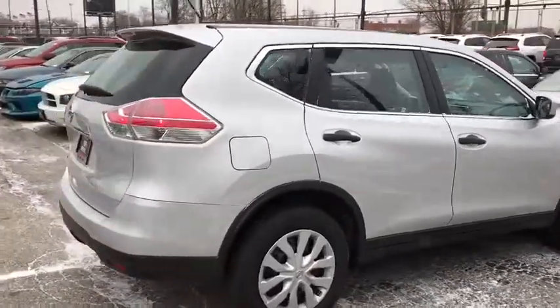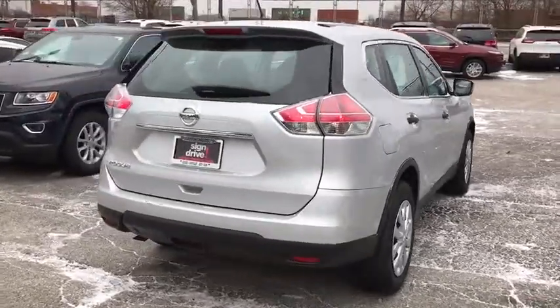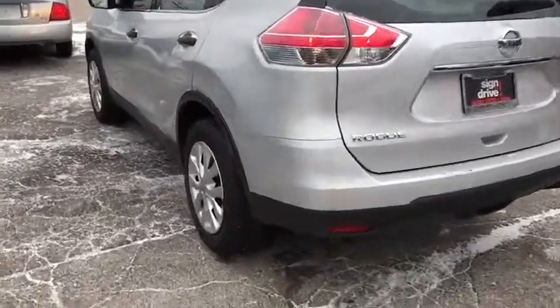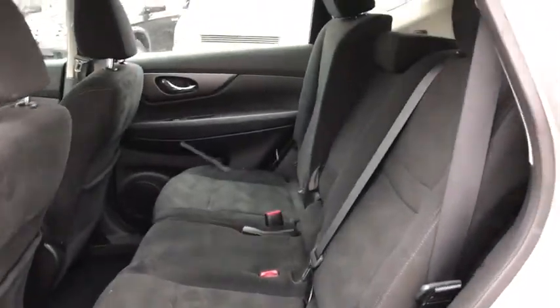This vehicle has less than 40,000 miles. Here are some of this vehicle's great options: stability control, traction control, anti-lock braking system, steering wheel audio controls, keyless entry, backup camera, Bluetooth, adjustable steering wheel, power steering, cruise control, four-wheel disc brakes, and front wheel drive.